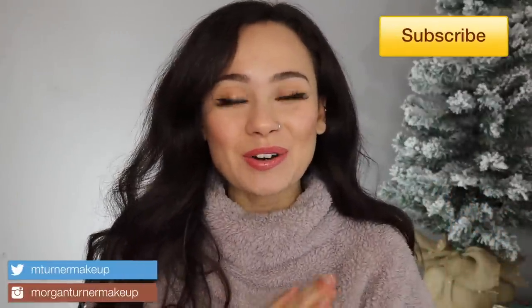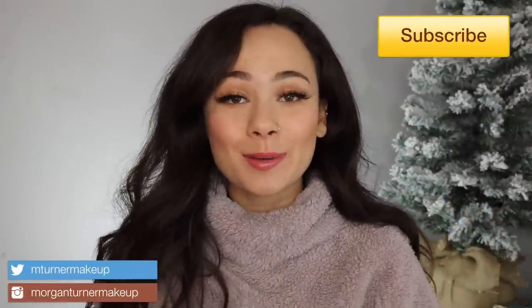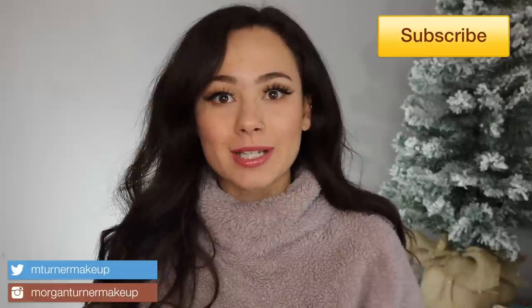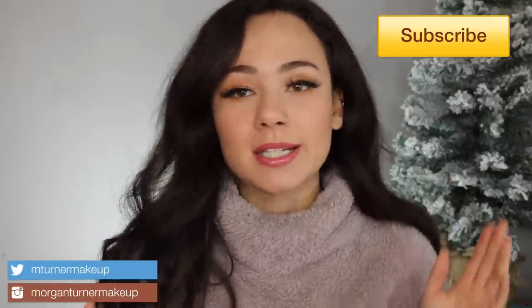Hey guys, welcome to my channel! First of all, Merry Christmas — I hope you guys are having a great Christmas. I'm hoping to get this video up before midnight. I hope you spent it with your family, ate some good food, got some good presents. For Christmas I don't really do too much; I've just been chilling all day, hence the big sweater. You're lucky I'm even wearing makeup right now — I was this close to not bothering, but I'm a beauty channel so I figured I'd do a little something.